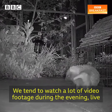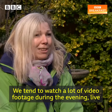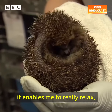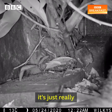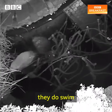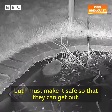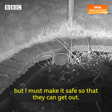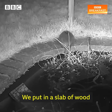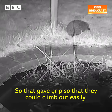We tend to watch a lot more video footage during the evening live rather than the TV. I'm housebound — I've got ME — and it enables me to really relax. It's just really fun to watch and see what goes on. They do swim and they do seem to quite like water, but you must make it safe so that they can get out. We put in a slab of wood which we covered with chicken wire so that gave grip so they could climb out easily.